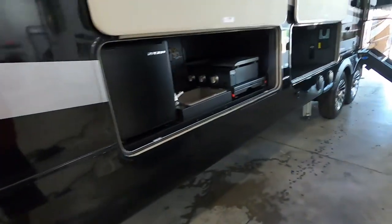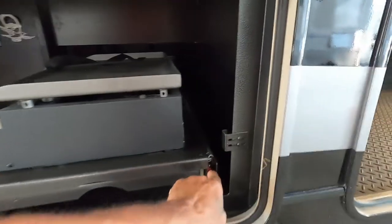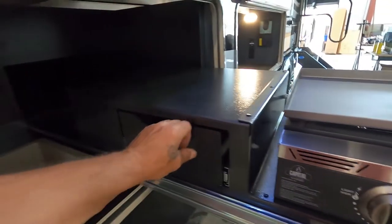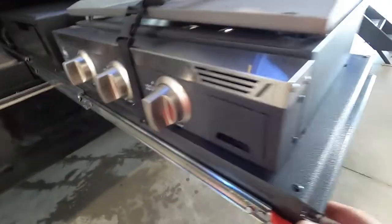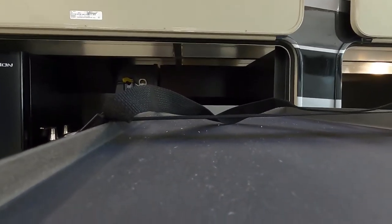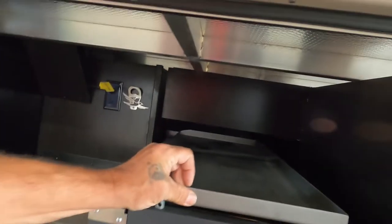Coming around to your campsite side, you've got a big outdoor kitchen. Press down on these both at the same time and that will release it — pull it out; it'll come quite a ways. You've got a griddle, some storage, and an outdoor sink. That extra gray tank is on the other side. To put it back in you have to push both down at the same time — usually takes two hands. Make sure you keep it strapped in for travel too, to keep your top from falling off.